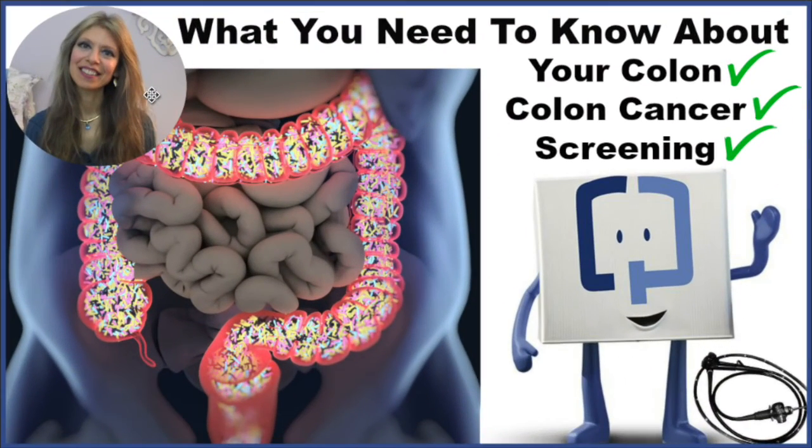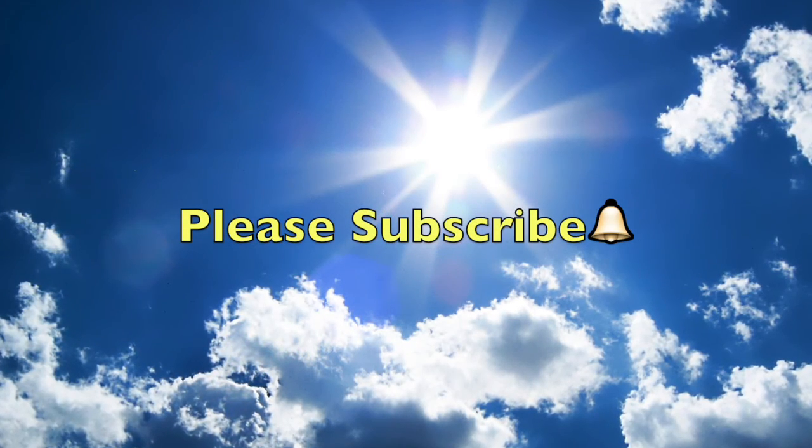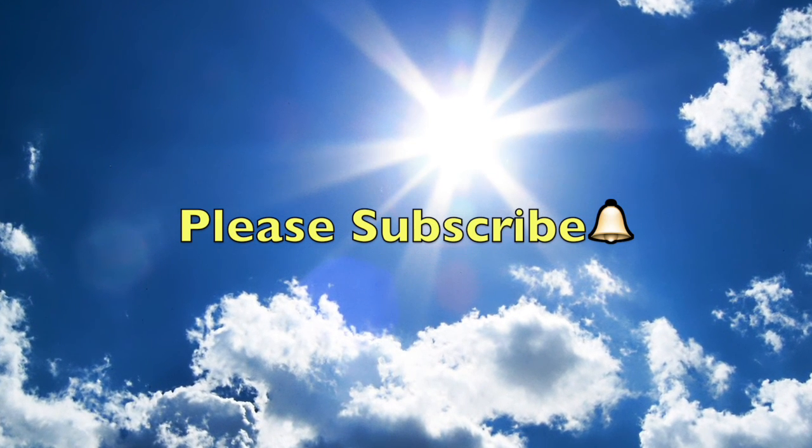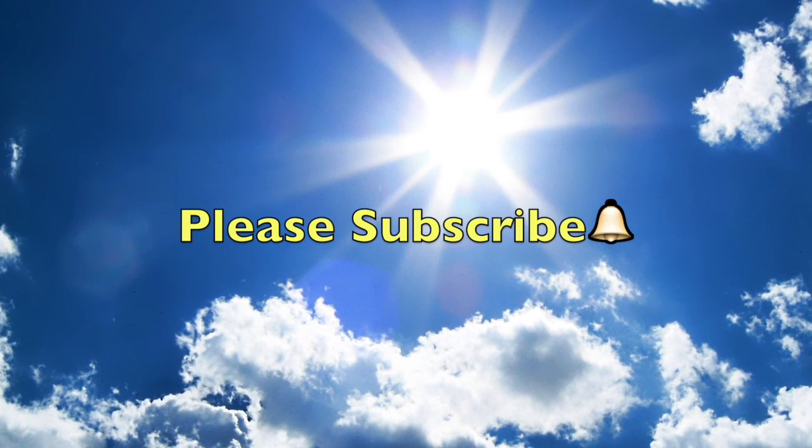Please follow the link now to watch my entire full-length video on your colon health, colon cancer, and the colon cancer screening choices available to you. Please subscribe and check out some of my other helpful videos, and remember to click that bell so you'll be notified when I upload.